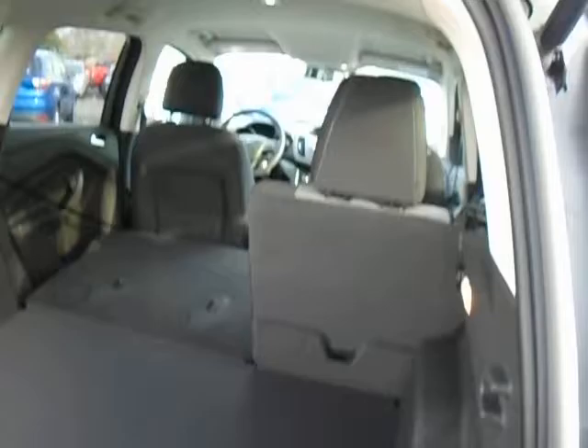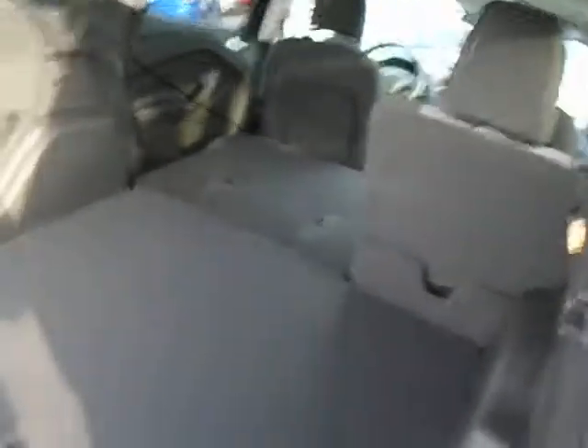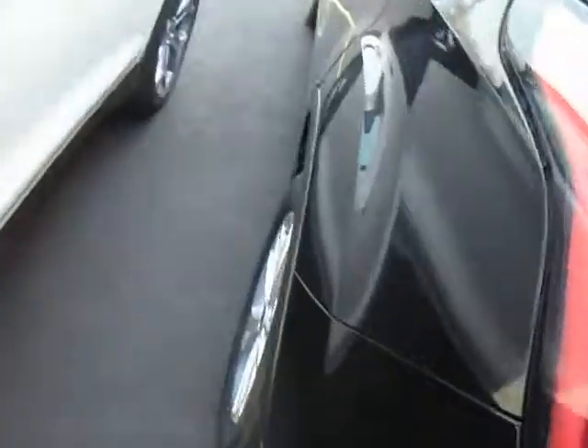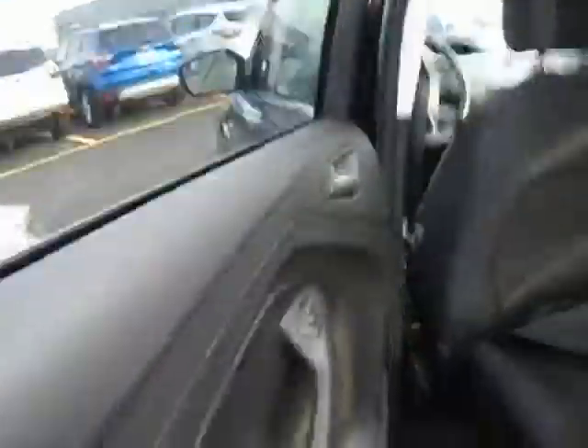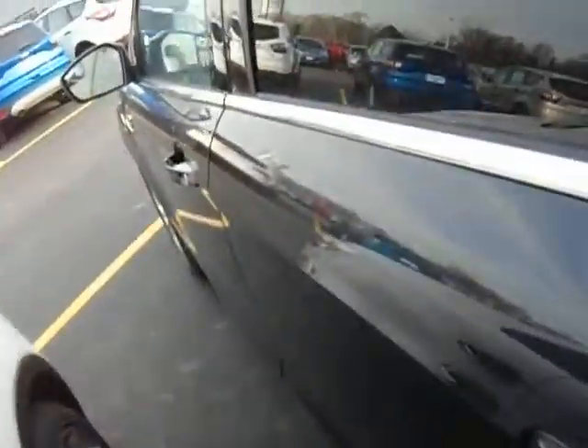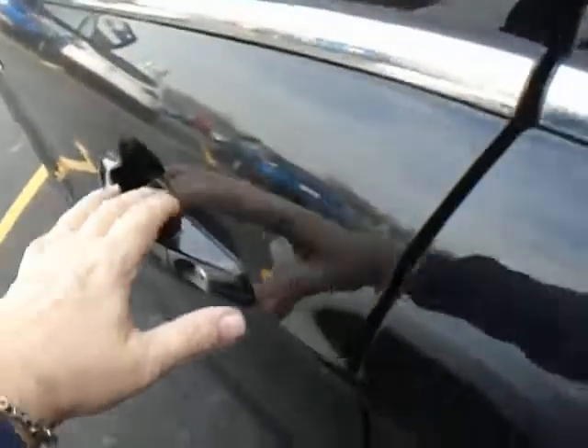I have the lift gate open with one seat up and one seat down to show you the room. Now around to the second row passenger side — let me show you the inside of the Escape, and now around to the driver's seat.